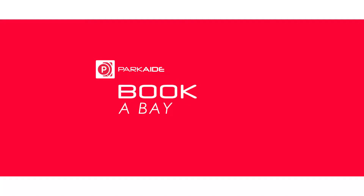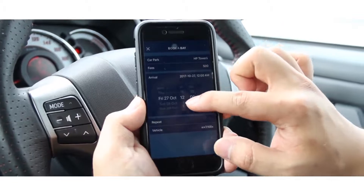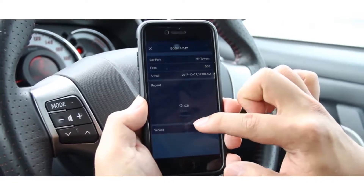Book a Bay allows you to secure a spot beforehand. Simply key in your details such as your car number plate and time of arrival.